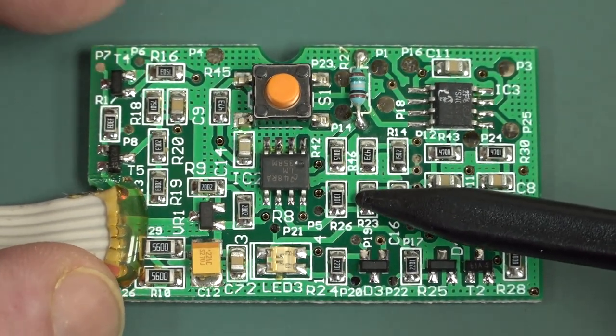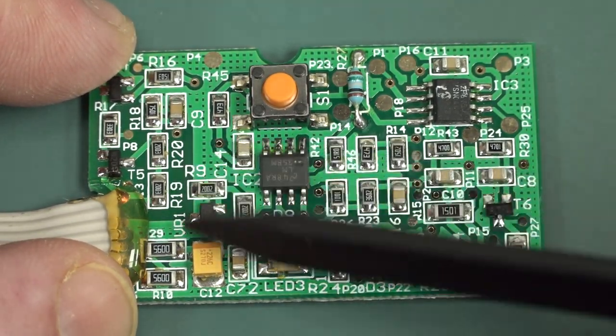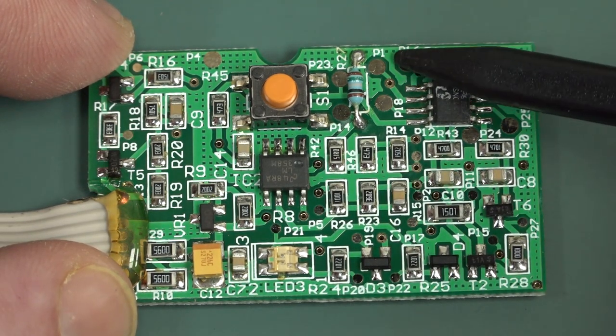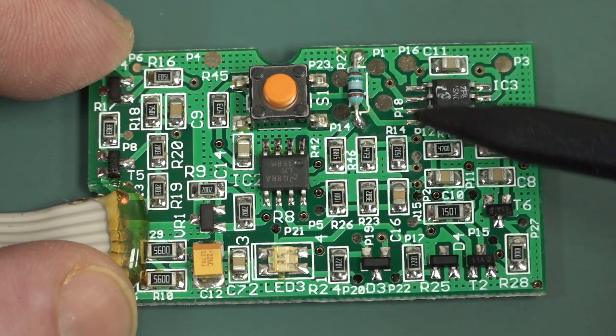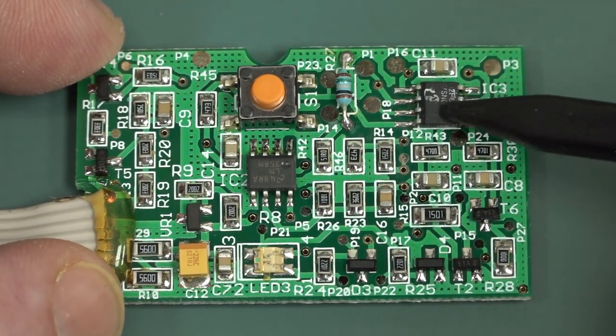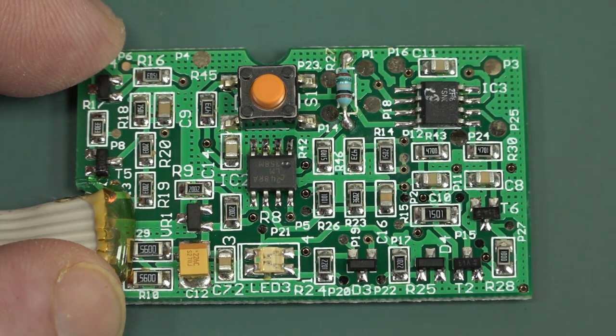But then what do you do for different regions? You're going to need different test currents. If you did it analog-wise, you'd have to change some resistor values. You can see the microcontroller has test pads, so obviously this is programmed in-circuit. And it wouldn't surprise me if it had different programming for different regions with different required test currents.